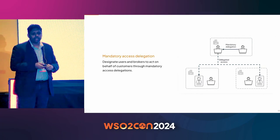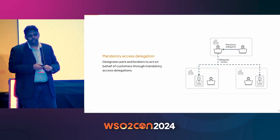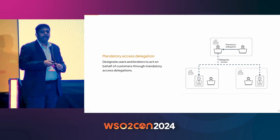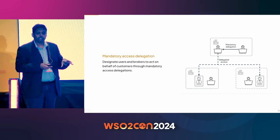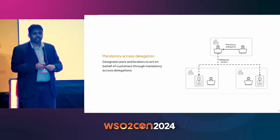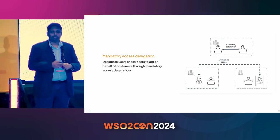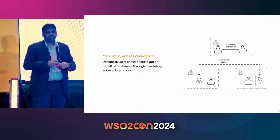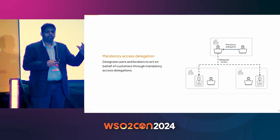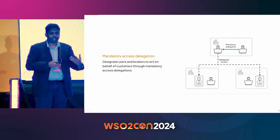The next requirement is mandatory access delegation. A good example scenario is appointing a certain user or intermediary responsible to manage certain attributes within your customer organization. For instance, in a support desk operation, a support team member may be assigned responsibility for certain organizations to manage or troubleshoot. This can be facilitated out of the box.